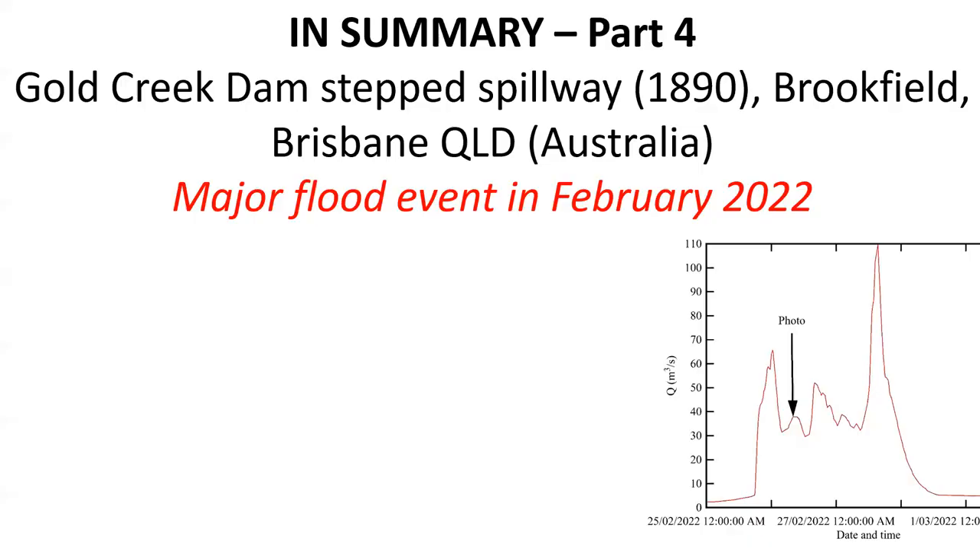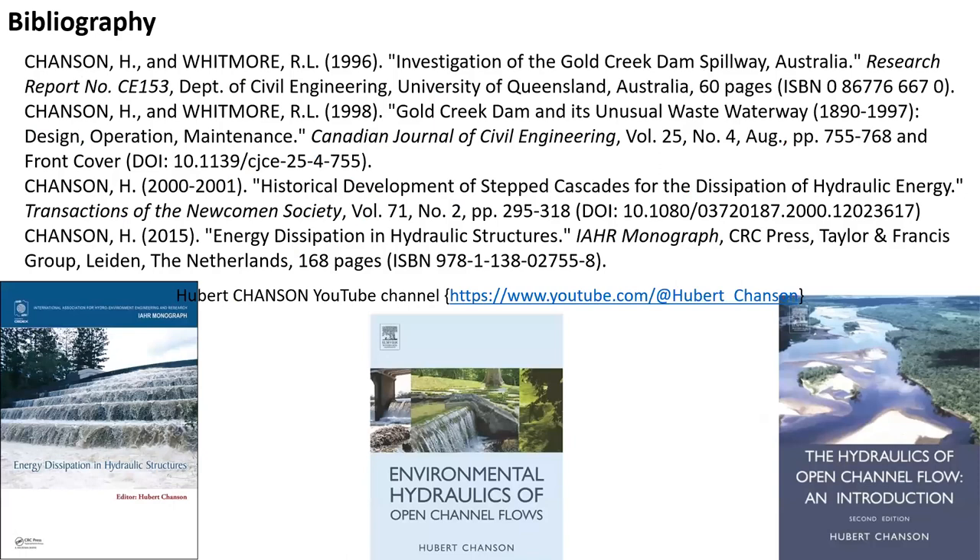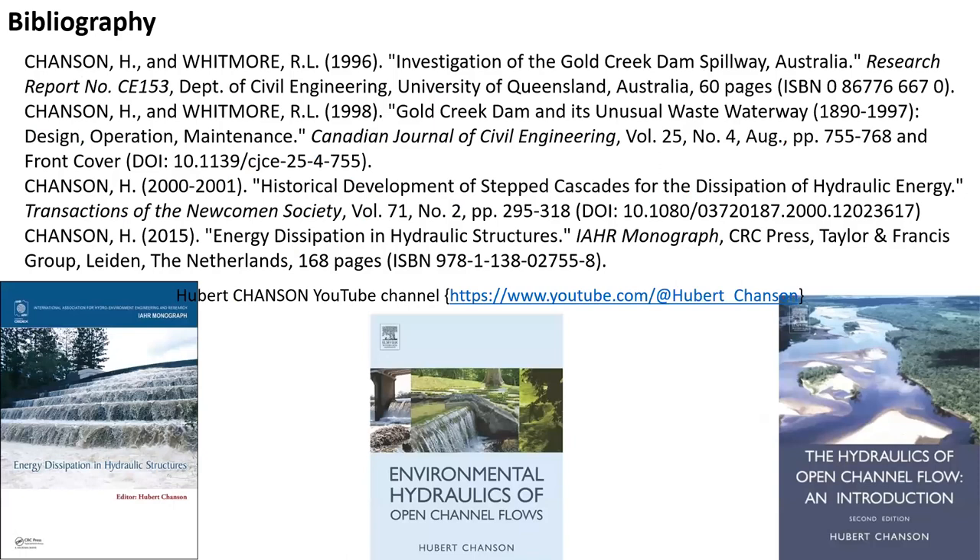In summary, the Gold Creek Dam Step Spillway experienced a major flood event in February 2022, and photographs including new photographs have been shown during that event, highlighting also the very difficult access to the dam and the spillway during spills. Thank you very much.